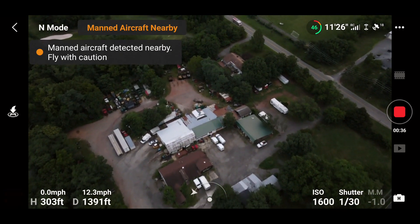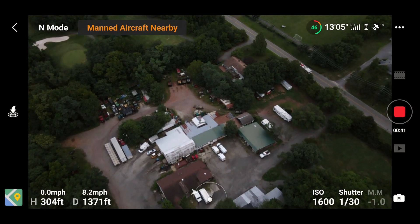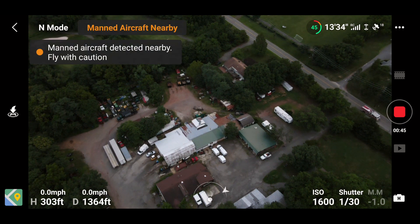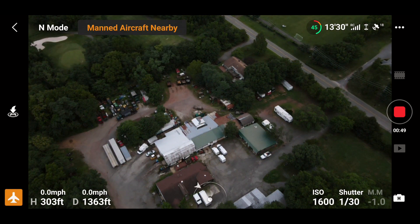Aircraft detected nearby — fly with caution. I don't see or hear any airplanes. I hope that wasn't a delay; I hope it's not lagging by five minutes. Wow.